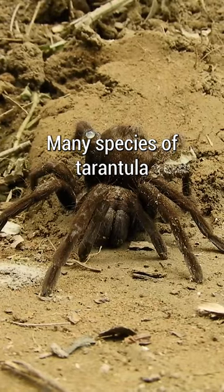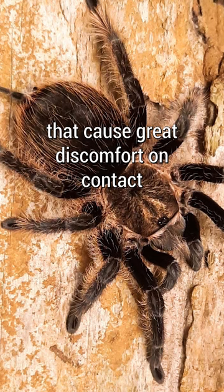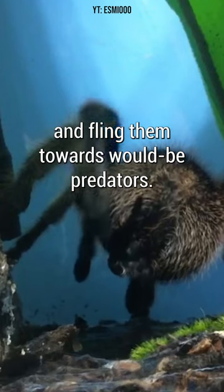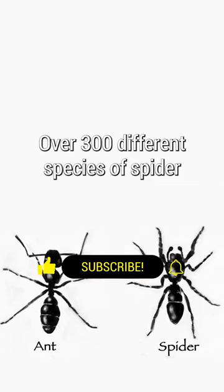Many species of tarantula have urticating hairs that cause great discomfort on contact, and some species can actually eject these hairs and fling them towards would-be predators.